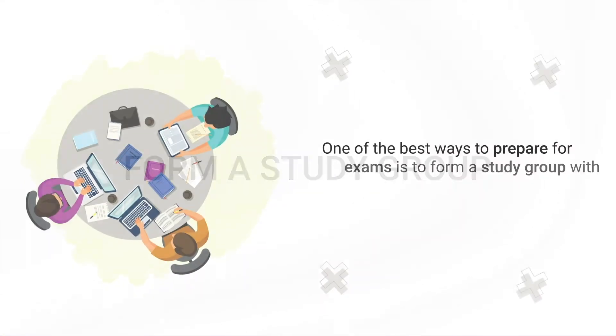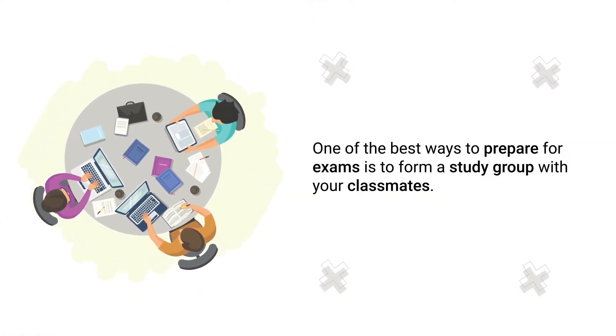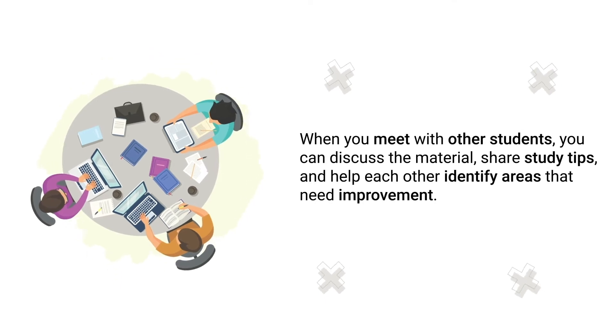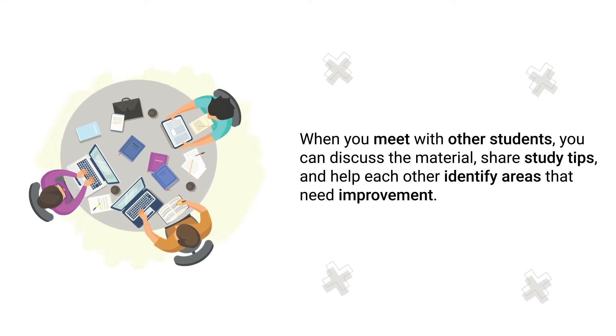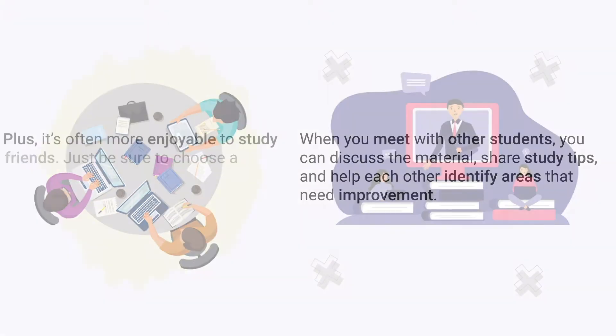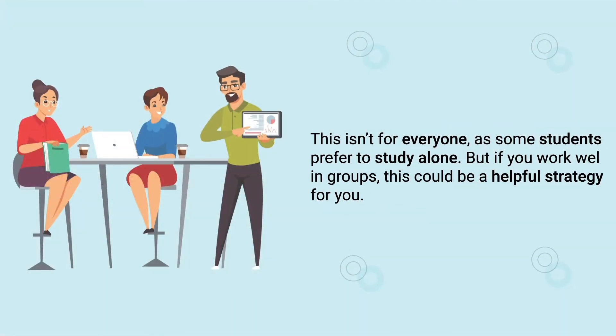Tip eleven is to form a study group. For some students, one of the best ways to prepare for exams is to form a study group with your classmates. When you meet with other students, you can discuss the material, share study tips, and help each other identify areas that need improvement. Plus, it's more enjoyable to study with friends. Just be sure to choose a study group that is serious about getting work done. Of course, this isn't for everyone, as some students prefer to study alone.